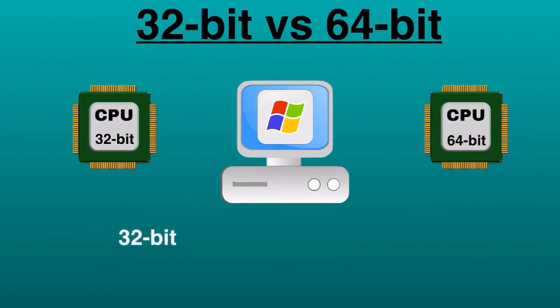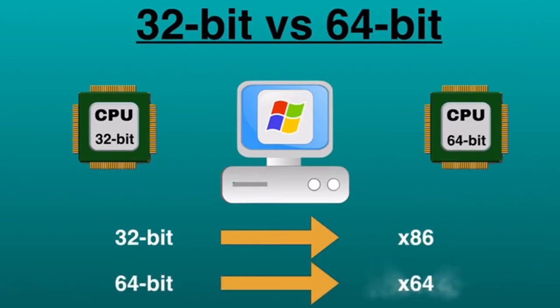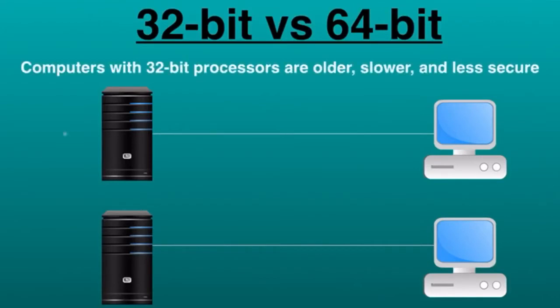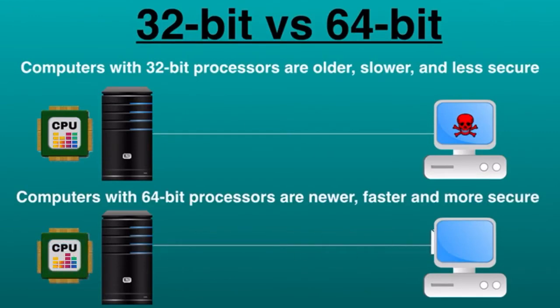It's pretty much clear that 32-bit is sometimes named as x86 and 64-bit as x64. When it comes to computers, the difference between 32-bit and 64-bit is all about processing power. Computers with 32-bit processors are older, slower, and less secure, while 64-bit processors are newer, faster, and more secure.